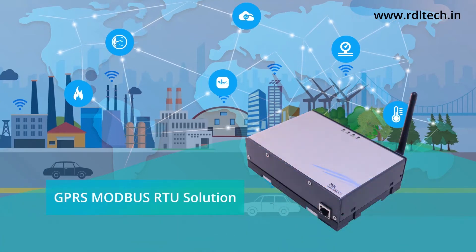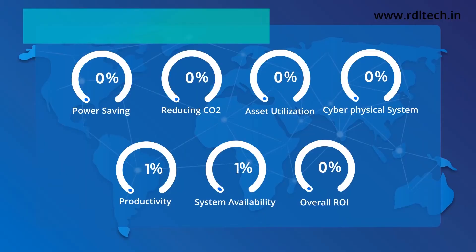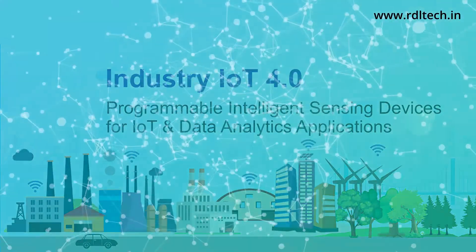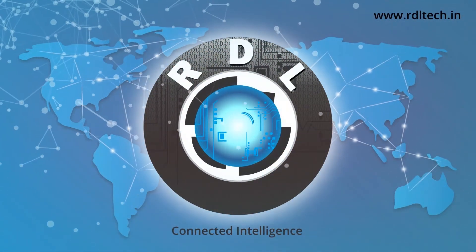Serving mankind, society, environment, industry, and day-to-day business, RDL intends to revolutionize overall prosperous growth with evolving Industry IoT 4.0. RDL Technologies — Connected Intelligence.